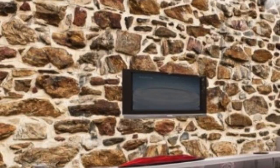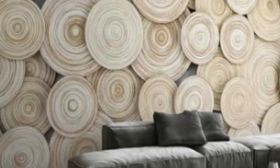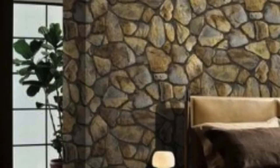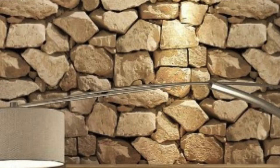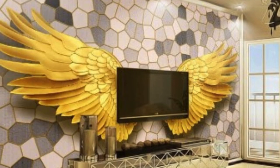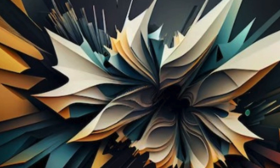While the visual impact of 3D wallpaper is undeniable, the installation process is surprisingly straightforward. Most 3D wallpapers are pre-pasted, making them easy to apply with minimal mess. The process typically involves measuring and cutting the wallpaper to fit the wall, activating the adhesive, and carefully applying the paper. Some designs may require more precision due to intricate patterns, but overall the installation is a manageable DIY project for those with basic home improvement skills. It's essential to properly prepare the wall surface before applying 3D wallpaper to ensure a smooth and lasting finish.